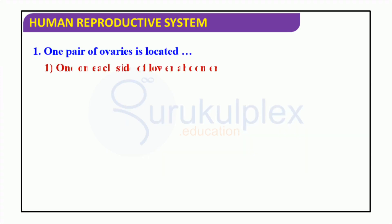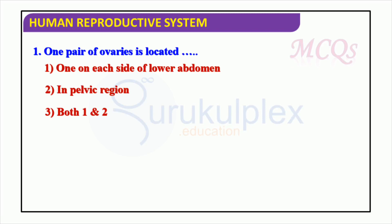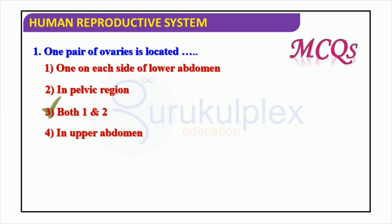The human reproductive system is complicated. In the lower abdomen, inside the pelvic region, are two ovaries. These two ovaries are essential for the reproductive process, mainly because they create the female egg cells.